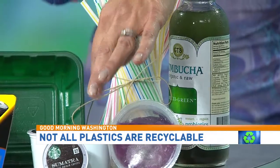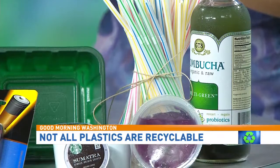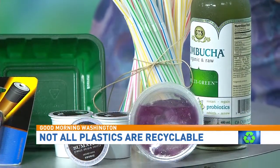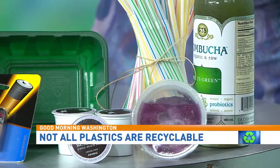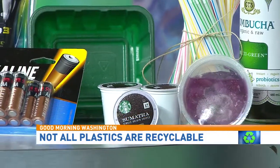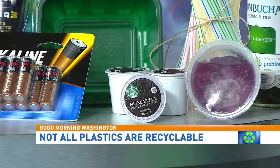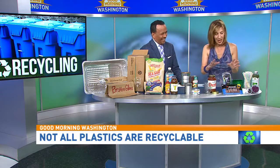The Keurig K-Cups — no, those are not recyclable. Keurig does have a program where you can buy containers to put old K-Cups in, but they cost like $50 to $100 depending on the size. Some offices might order those, but really, just get a French press. Don't do the K-Cups — they're just bad for the environment.